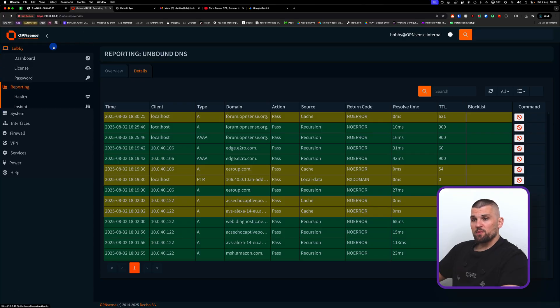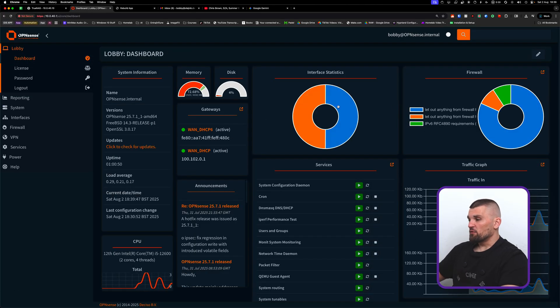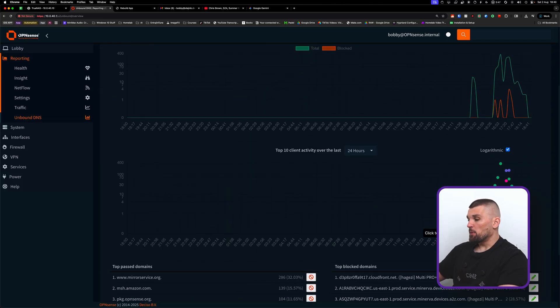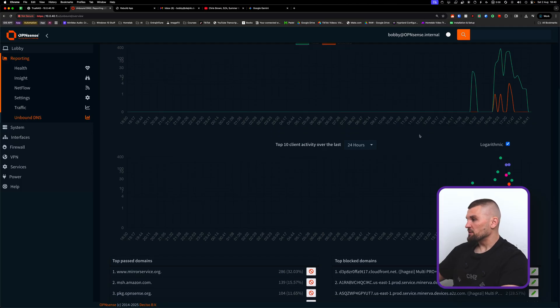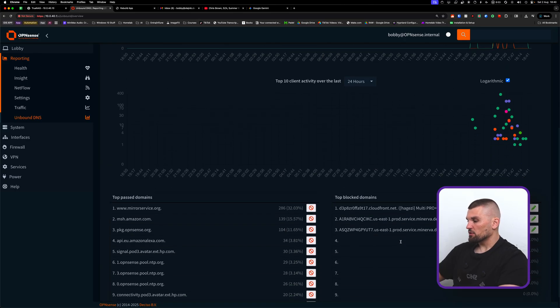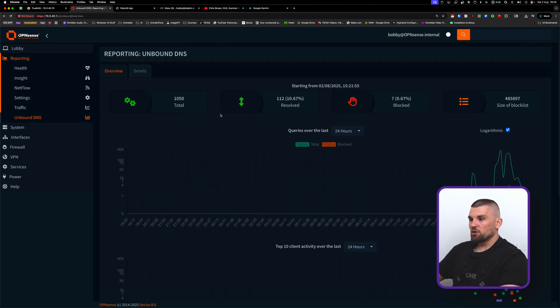Here's what OPNsense looks like — it gives an overview of all features. I also have Unbound DNS running with block lists, which works essentially like AdGuard or Pi-hole — a brilliant ad blocker. It shows me everything that's been blocked and the top blocked domains, including which block list they came from. Absolutely love it, couldn't be without it.